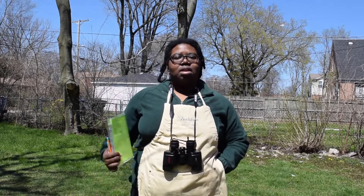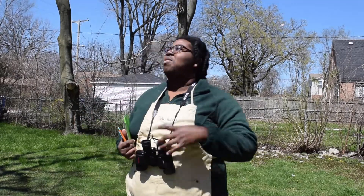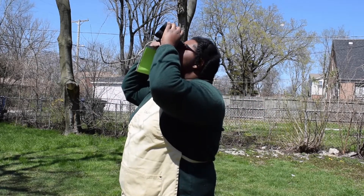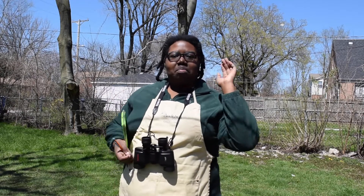Just a quick demo with the binoculars. When you're birding with binoculars, you find the bird first with your eyes and then pop up the binoculars to what you're looking at. So it's important to use your eyes first and then your tools.